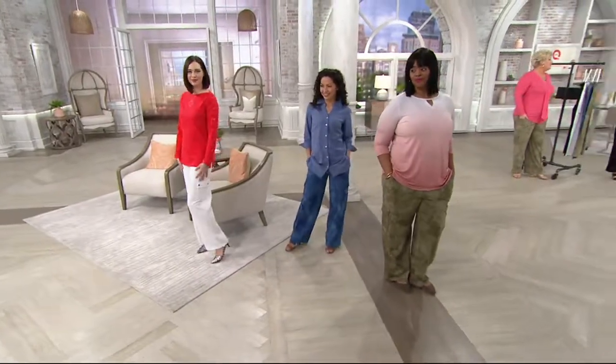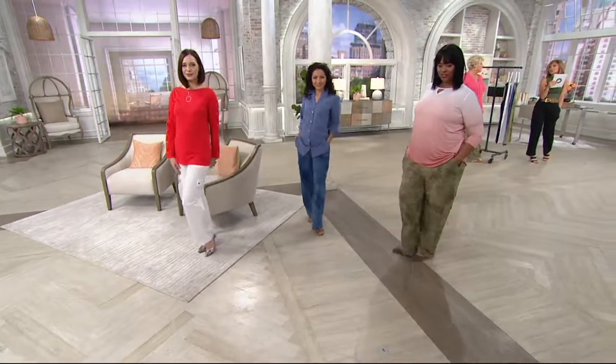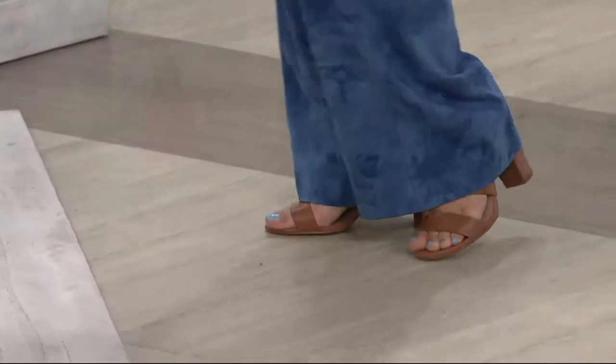I would even say this is Triple Luxe Lounge, because we're doing a lounge line called Love a Bell Lounge. This is Triple Luxe knit cargo. It feels like lounge pants — I can breathe, I can move, but I still feel pulled together. It's not too thin; it's actually the complete opposite of that.